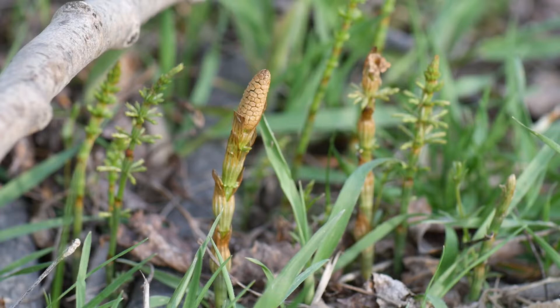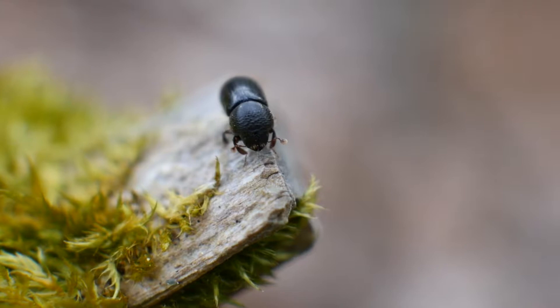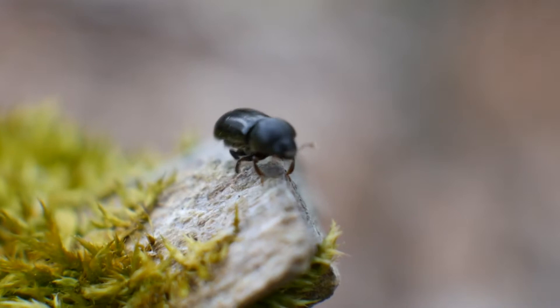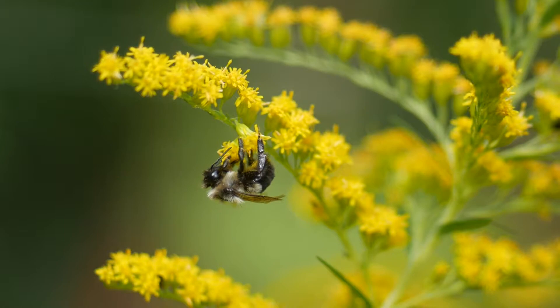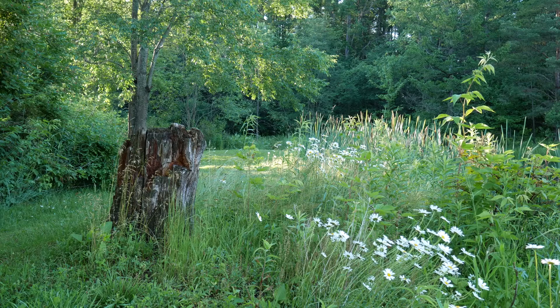Horsetails have really interesting strobili — in the singular, strobilus. This is the spore-bearing structure that resembles a honeycombed pine cone. Moving on to bugs, there are plenty of tiny things crawling around in the woods, and they can be pretty goofy to watch. If you want to see some life that's buzzing and humming, one of your best bets is to start looking for some flowers — that's kind of a no-brainer, since a lot of flowers attract insects for pollination.